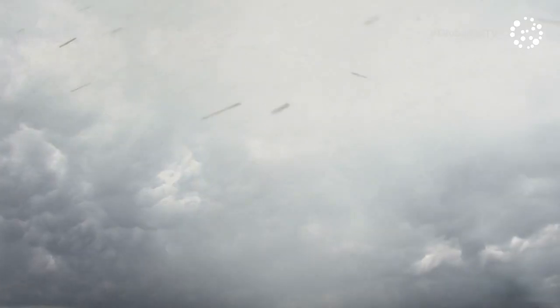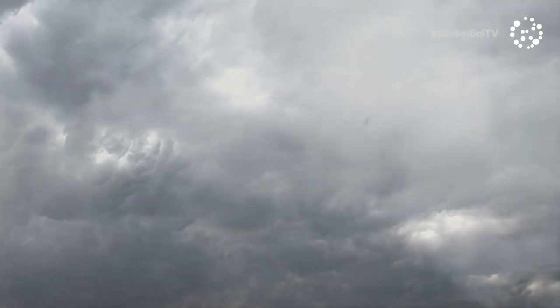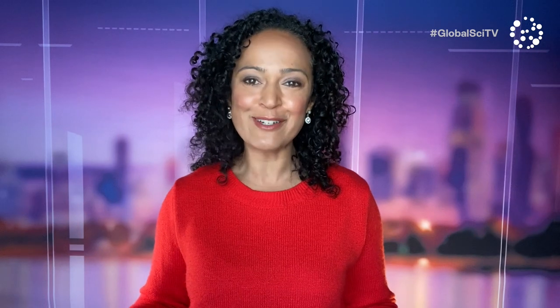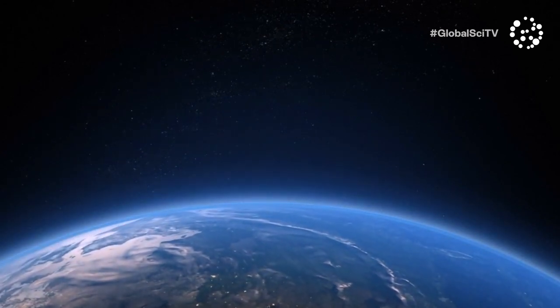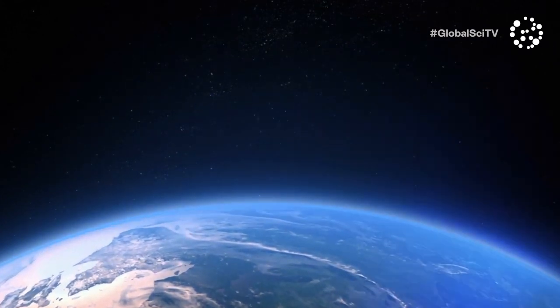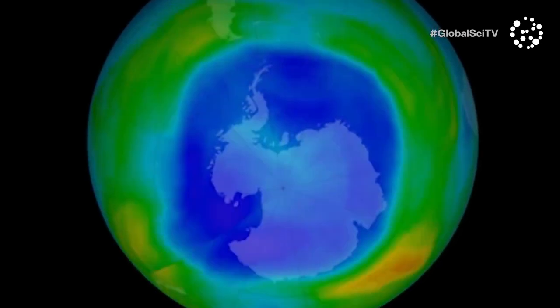In order for ozone to be depleted, conditions need to be really cold. As the stratosphere falls below minus 78 degrees Celsius, chlorine and bromine containing substances created by industrial activity start to accumulate. But they don't react until you add light — and that's what happens every year after Antarctica's winter darkness. As the sun returns, it releases energy that causes the bromine and chlorine atoms to become chemically active, destroying ozone molecules in the process. That's why the hole in the ozone layer grows every year from about mid-August to October.